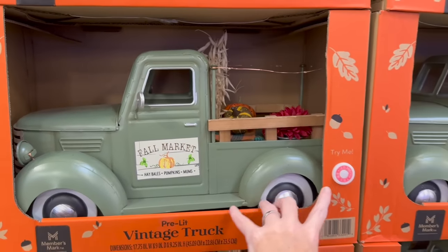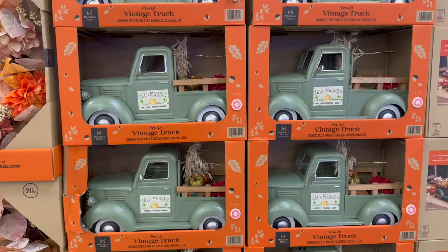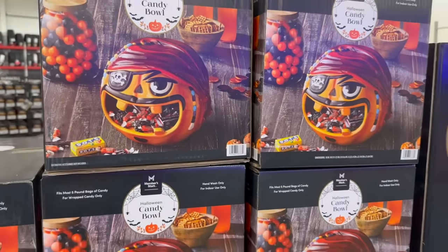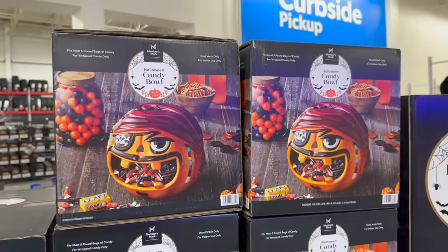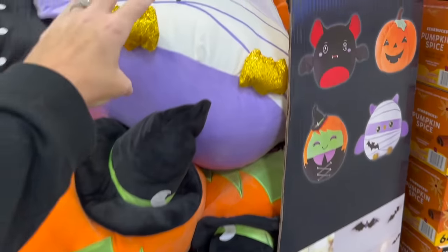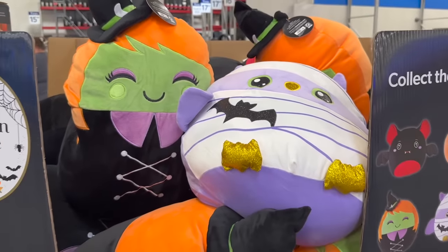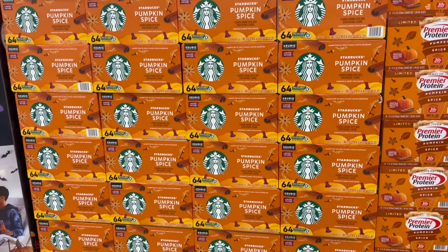They have the pre-lit harvest trucks as usual. We also have these really cool Halloween candy bowls - I'm assuming something happens when you stick your hand in there. It is ceramic for $19.98. They also have these squishy plushes for $19.98 - I think they have a better deal here at Sam's Club than Walmart had.